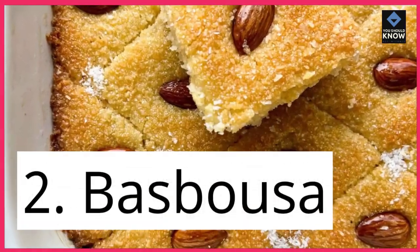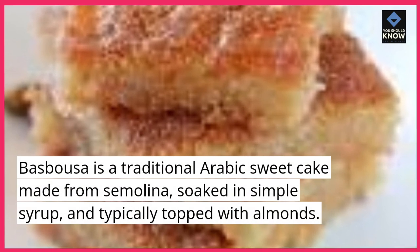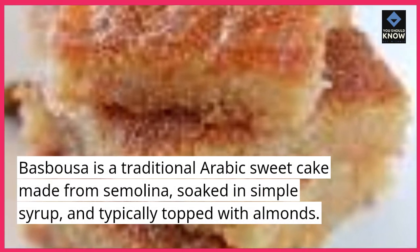2. Basbusa. Basbusa is a traditional Arabic sweet cake made from semolina, soaked in simple syrup, and typically topped with almonds.